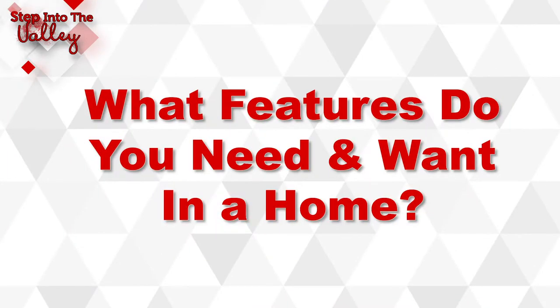Step number four is determining what features you need and want in the home — things like how many bedrooms, whether you want a swimming pool, or particular updates. Determine what features you need versus what you want, because many times you can't find everything within your budget.